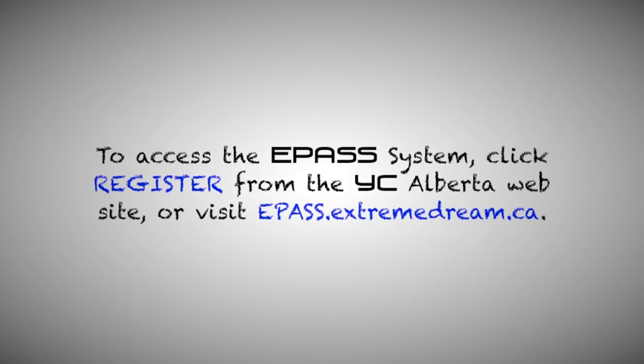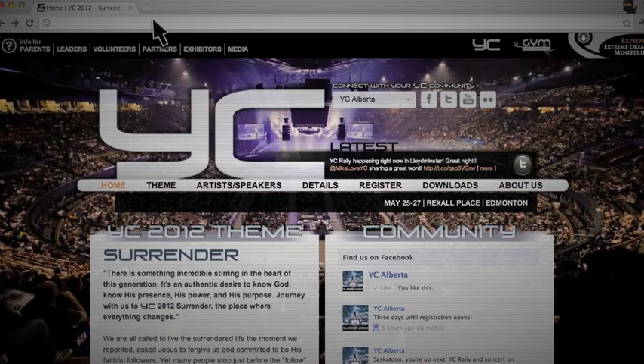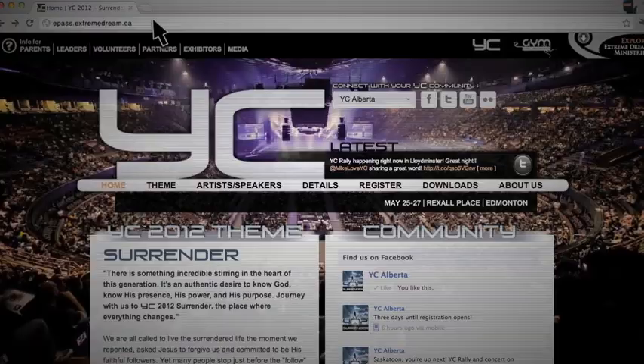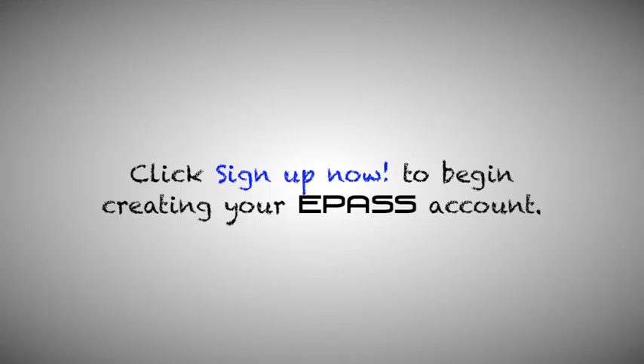To access the ePASS system, click Register from the YC Alberta website or visit ePASS.Extremedream.ca. Click Sign Up Now to begin creating your ePASS account.